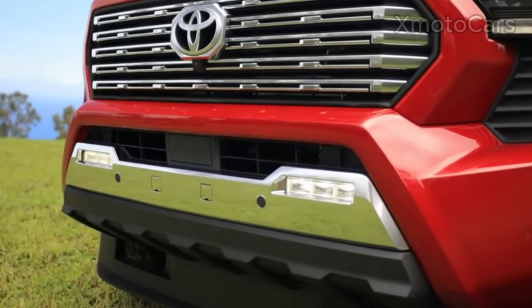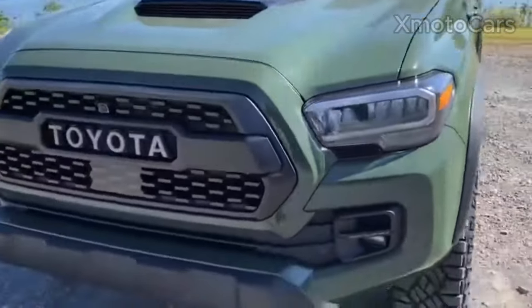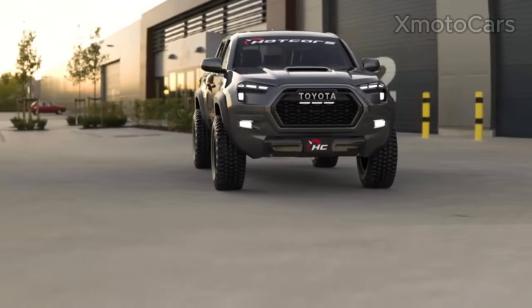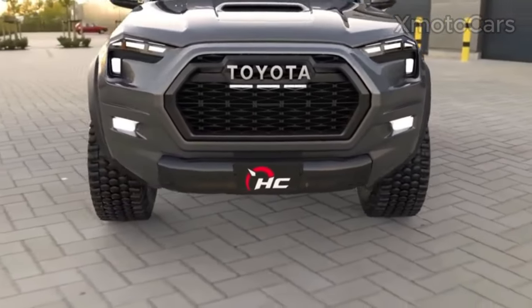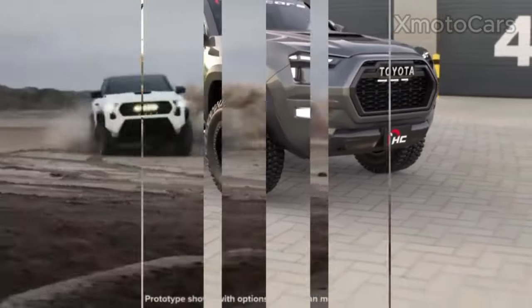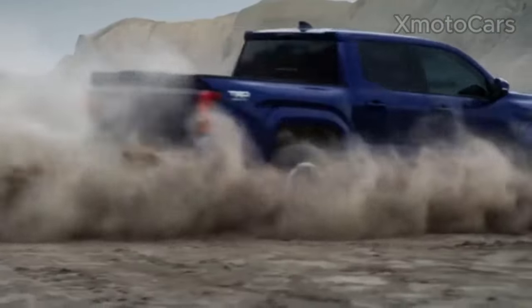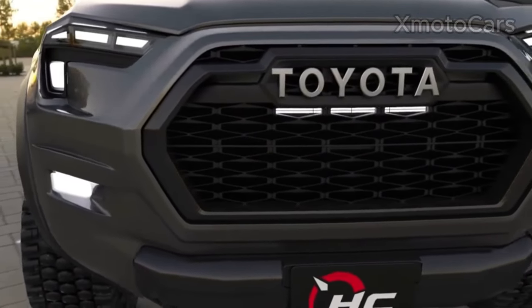The use of LED technology is a key characteristic that sets the Tacoma's headlights apart from other light systems. The high energy efficiency and longevity of LED mean less energy use and lower maintenance. Furthermore, the LED headlights automatically adjust, letting drivers respond quickly. The high highlight density and vast lighting area ensure the safety of drivers in a variety of driving conditions.